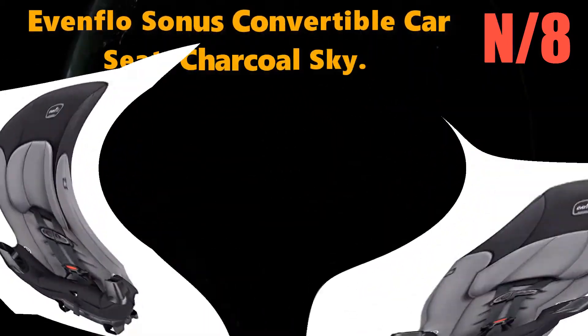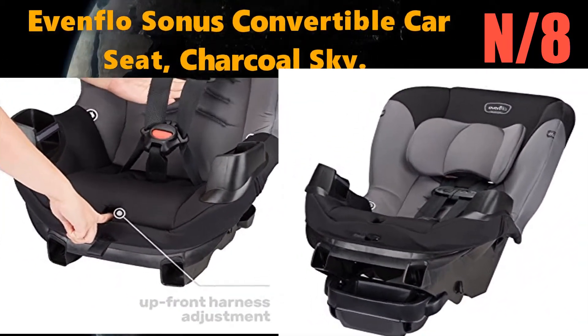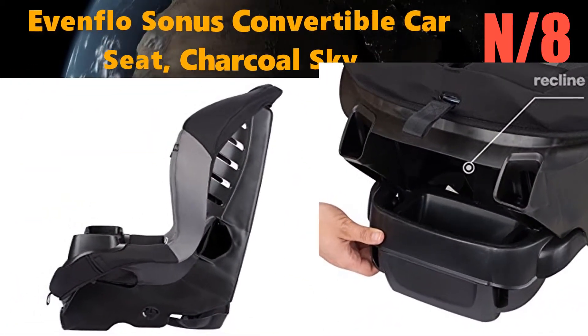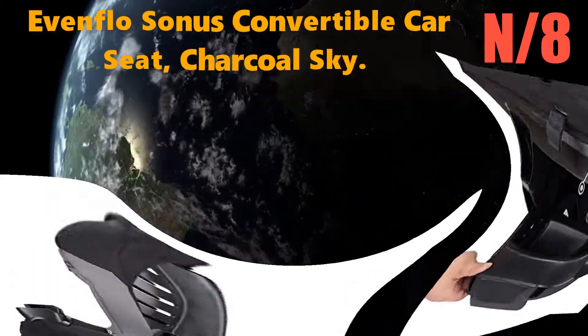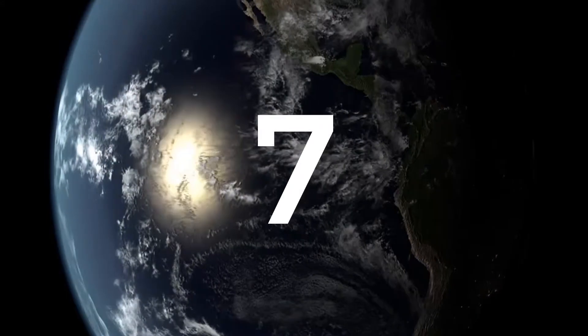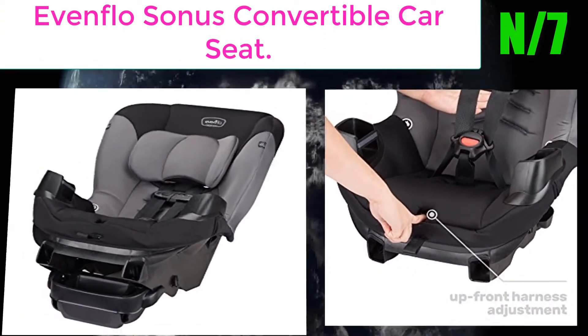Number 8: Evenflo Sonos Convertible Car Seat in Charcoal Sky. Versatile, the Sonos convertible car seat helps protect rear-facing infants from 5 to 40 pounds and forward-facing toddlers from 20 to 50 pounds, extending the life and use of this full-featured car seat.